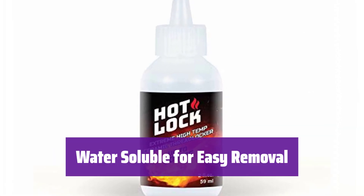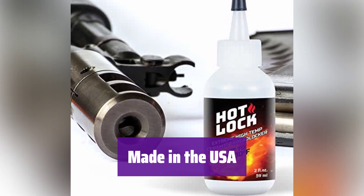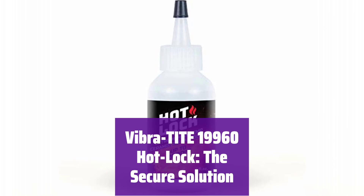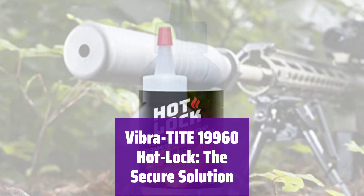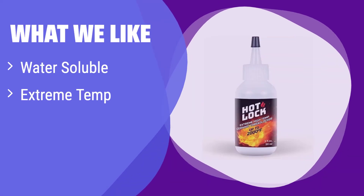This threadlocker is water-soluble, making removal easy when needed and simplifying maintenance and future adjustments. It's made in the United States, ensuring high quality and reliability. For a superior bond in extreme temperatures, choose Vibratite 19960 Hotlock — the reliable choice for demanding applications. What we like: it's water-soluble for easy cleanup and designed for extreme temperatures. If you're working on muzzle brakes or similar components, this is the one for you.